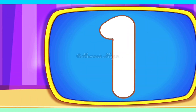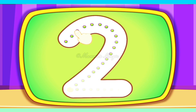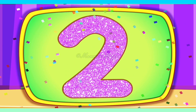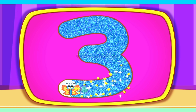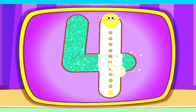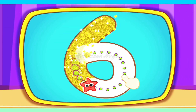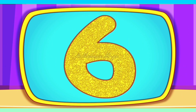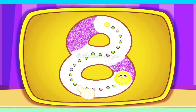1, 1, 1, 2, 2, 2, 3, 3, 3, 4, 4, 4, 5, 5, 5, 6, 6, 6, 7, 7, 7, 8, 8, 8.